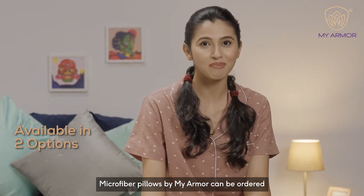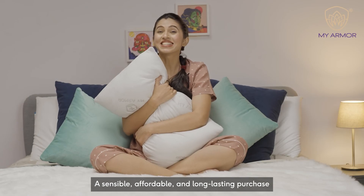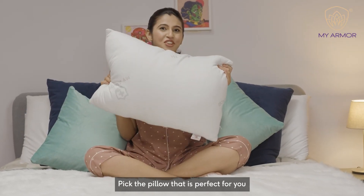Microfiber pillows by MyArmor can be ordered with an inner cover or with a breathable outer cover. A sensible, affordable and long-lasting purchase. Pick the pillow that is perfect for you.